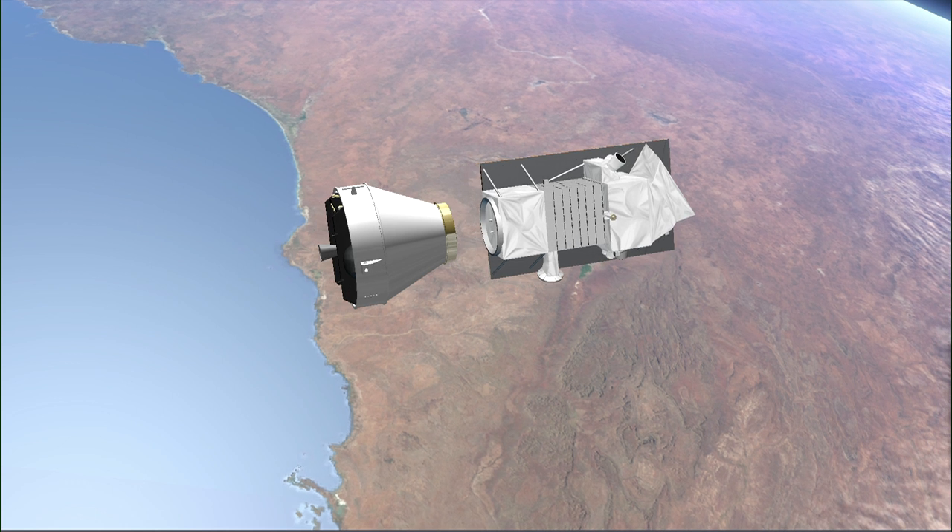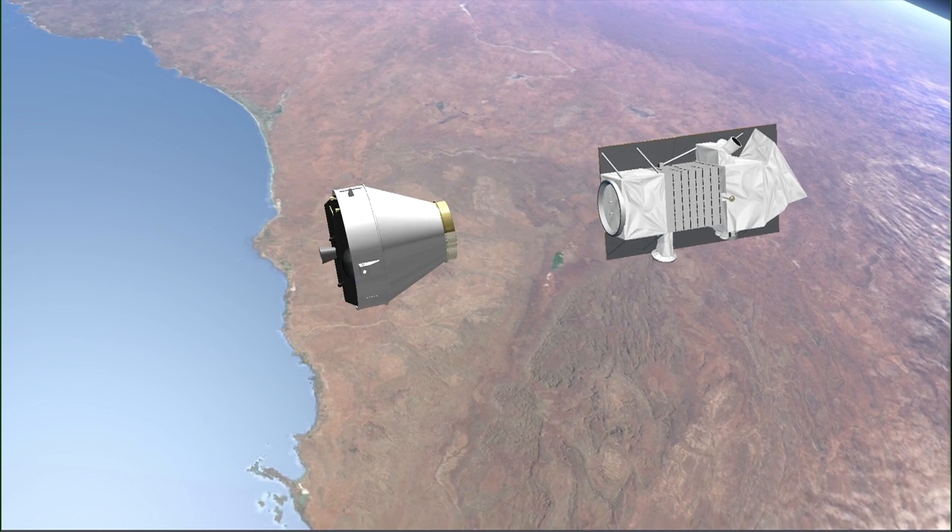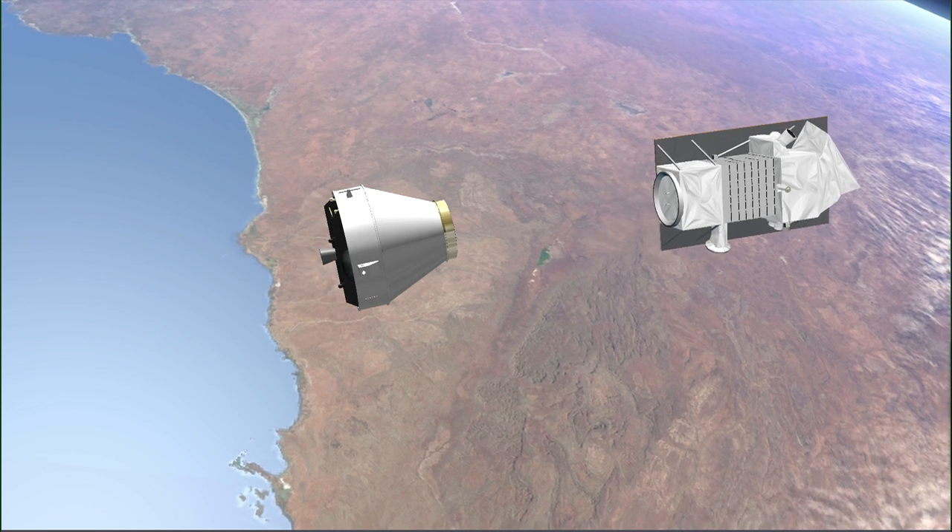Once the target orbit is reached, PRISMA will be released. This will occur approximately 54 minutes from the liftoff.